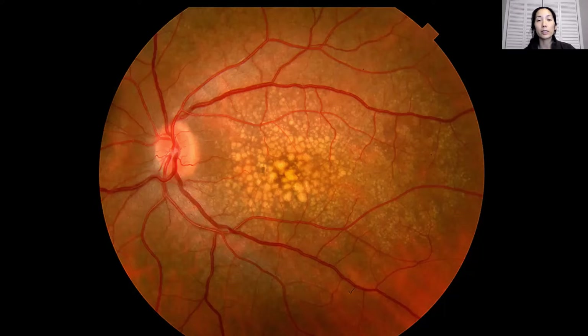Wet macular degeneration is generally considered worse than dry macular degeneration. However, dry macular degeneration can result in something called geographic atrophy, so you can still lose vision with just dry macular degeneration as well. People with macular degeneration still typically have normal peripheral vision, because while the macula is the center of vision, the peripheral vision extends outside the borders and that's typically not affected in age-related macular degeneration.